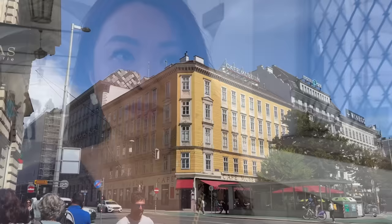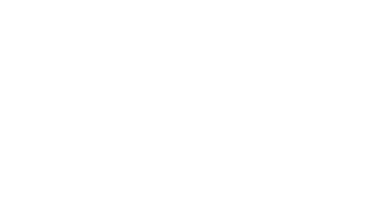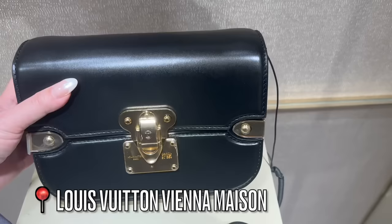We are heading towards the city center and then I think we'll come back for some luxury shopping. They're obviously building a mega huge Dior store here. Prada's there - I think this is a new style, I don't know what it's called though.